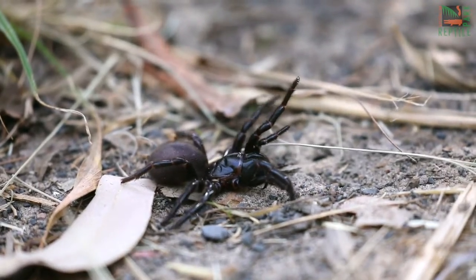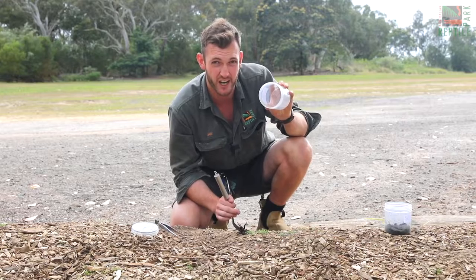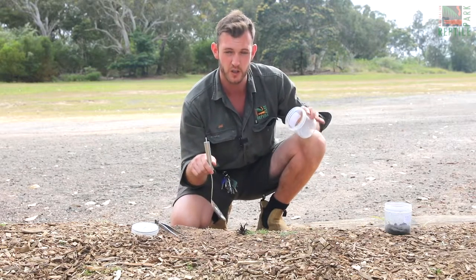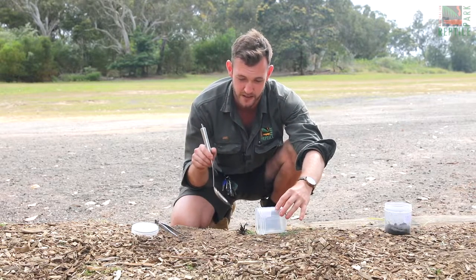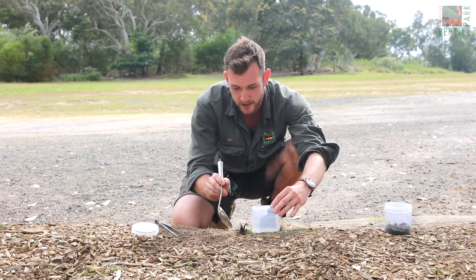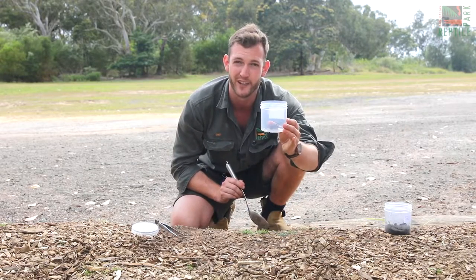So please, if you see a funnelweb, catch it. Funnelweb spiders can't jump, they can't climb smooth surfaces, and they will not chase you. Here's how simple it is to catch one. What you will need is a large jar like this one here. If the spider is stationary, not moving, pop your jar next to the spider — keeping your fingers at a safe distance — and use a large spoon or a 30 centimeter ruler to gently encourage the spider into the jar. Just like that. Very easy.